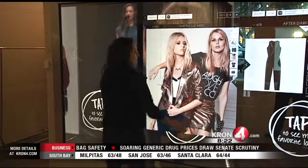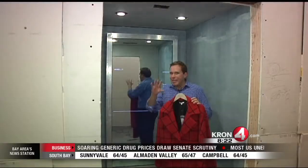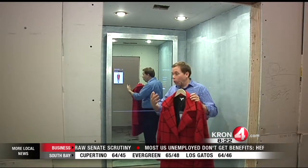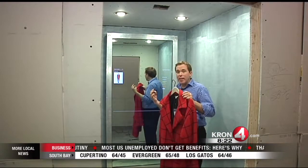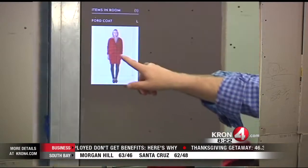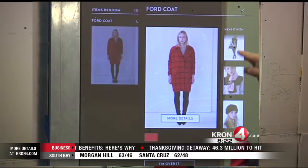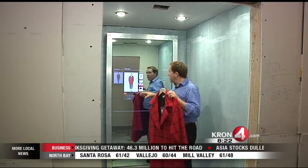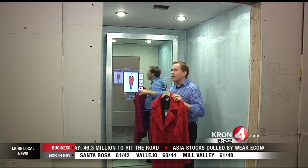Tech reporter Gabe Slate here. I'm in a Bay Area retail clothing store that's opening soon, and they are going high-tech. This is just one example — I'm in one of their high-tech fitting rooms. When you walk in, it senses you and the mirror comes to life. It becomes a touchscreen mirror and shows you an image of the article or articles of clothing that you brought in to the fitting room, and from there there's all kinds of cool techy stuff that you can do.